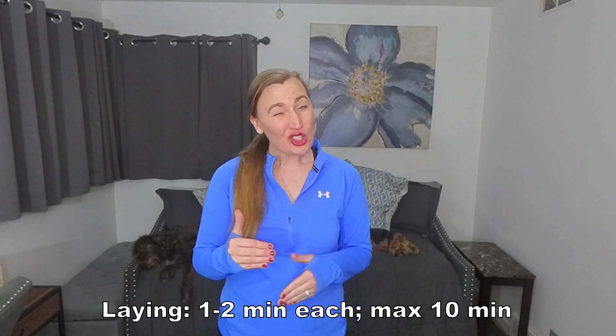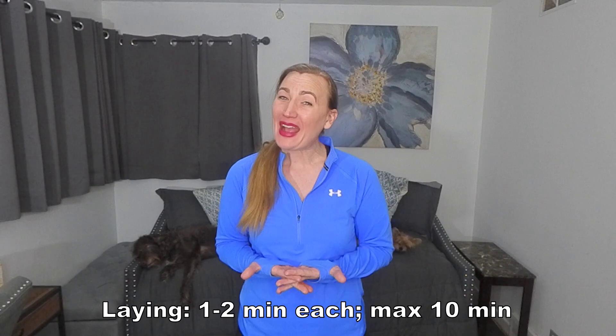First, laying. One to two minutes per exercise with a maximum of 10 minutes.